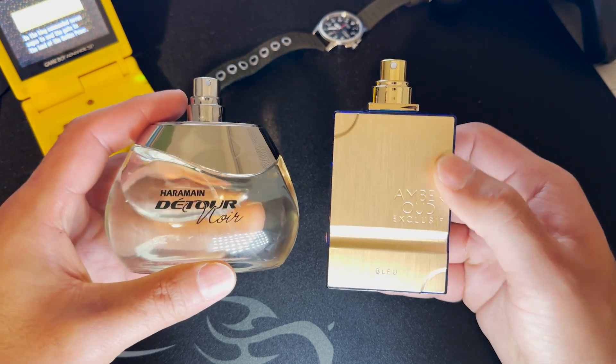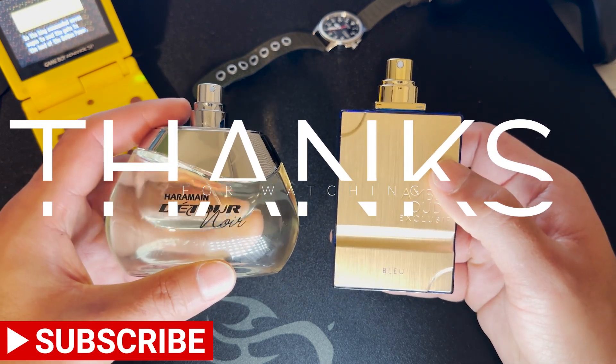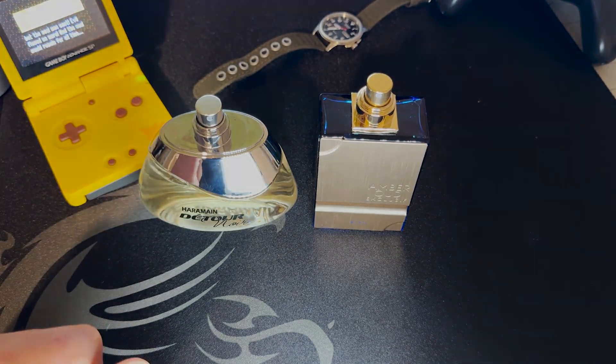These two are a good buy — it all depends on how much money you're willing to spend. Give me a thumbs up if you liked this video, and I'll catch you on the next one.